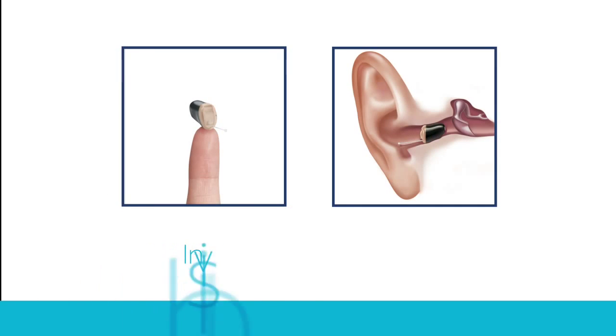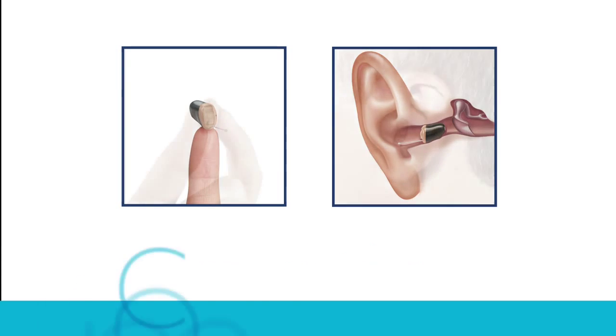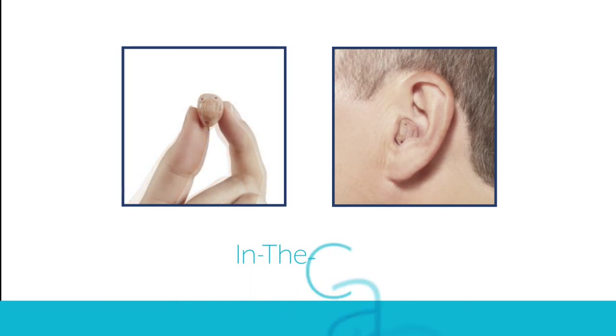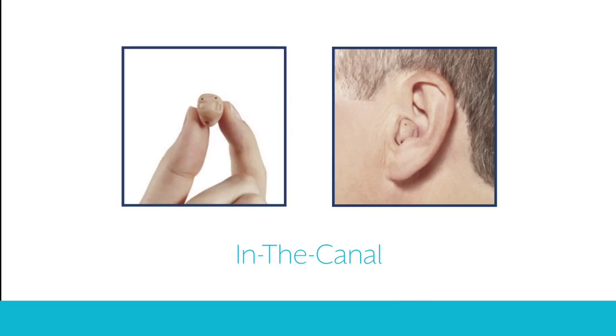The invisible in the canal option rests in the second bend of the ear canal, making it virtually undetectable to others. The completely in the canal hearing aid has only a tiny plastic handle showing outside of the canal. The in the canal model has a custom ear mold that fits in the canal, with a smaller portion showing in the outer ear.